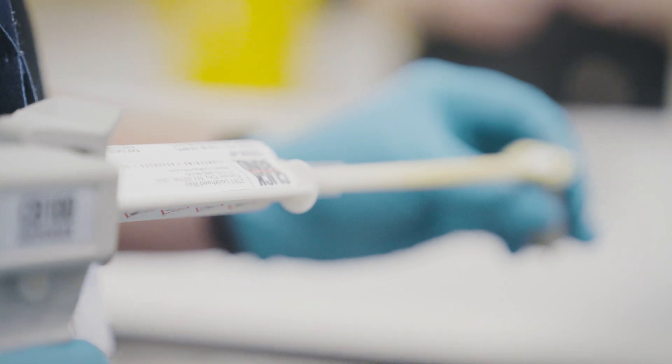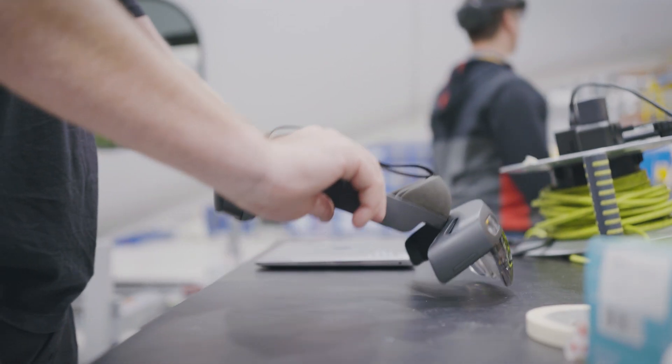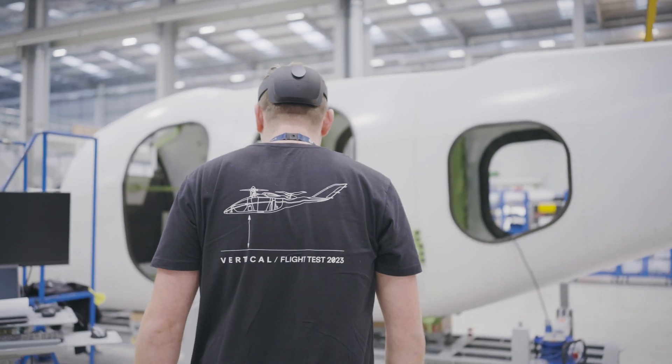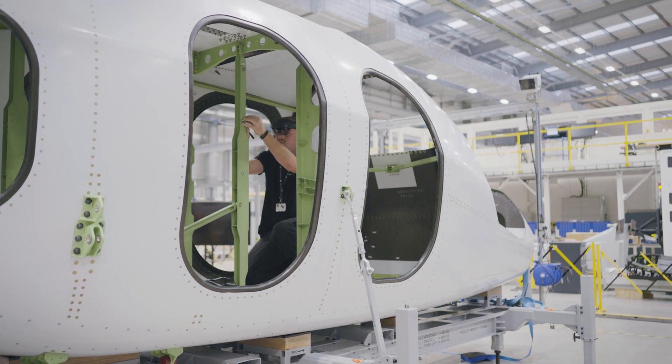ClickBond is the pioneer in adhesive bonded fastening for aerospace assembly. As Vertical enters their next phase of production on their second aircraft, we've been implementing a new AR technology to reinvent the installation process and make it faster and more efficient. We're using an augmented reality system from ClickBond, which projects the fasteners onto the actual airframe.